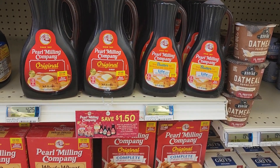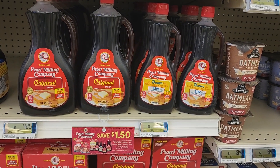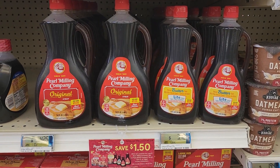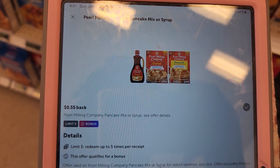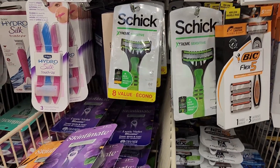We have a decent deal on the Pearl Milling Company — the pancake mix and syrup are priced at $3.12 each, so two of them totals $6.24. Using a $1.50 off two coupon puts you at $4.74, then getting back $1.10 for buying two on Ibotta leaves it at just $3.64 or $1.82 each.